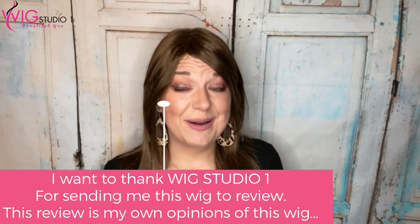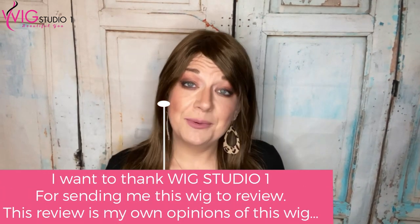Down below are links to Wig Studio One, who sent me this wig. I just want to thank Wig Studio One for sending me this so I can review it for you.